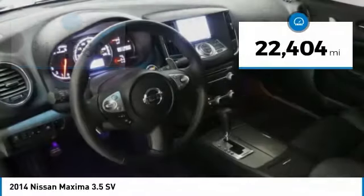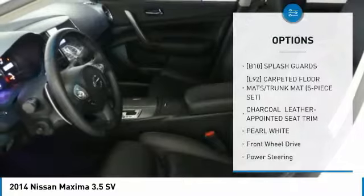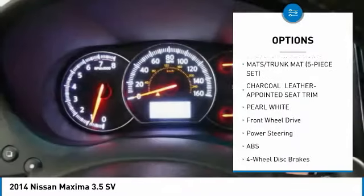This vehicle has less than 25,000 miles. Here are some of this vehicle's great options: anti-lock braking system,